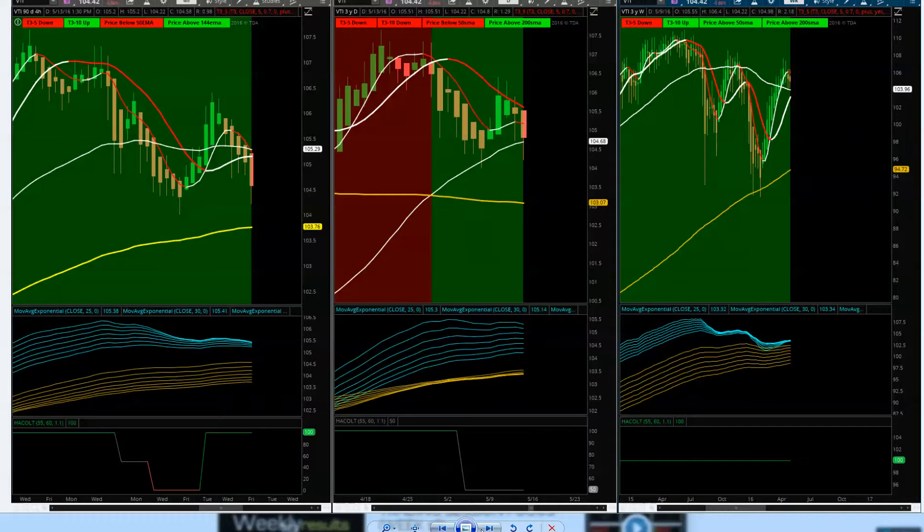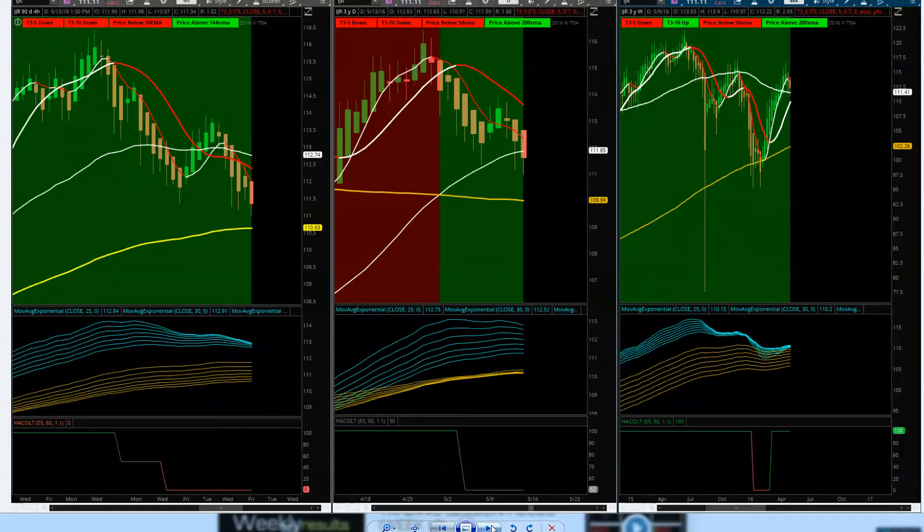Looking at IJR, the small caps S&P 600 — same picture as the total stock market index. T3 moving averages: watch for that 110.63 level. Daily is holding up just slightly at the 50. Watch for 109, which is just a hair below the four-hour chart level. Big picture T3 moving averages are holding upside in a confirmed uptrend on the weekly — nothing more than small minor pullbacks at this point.